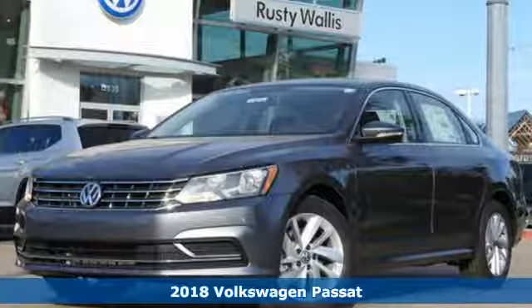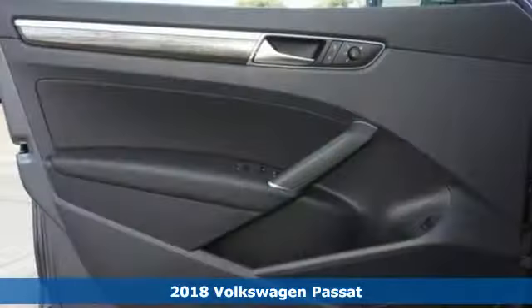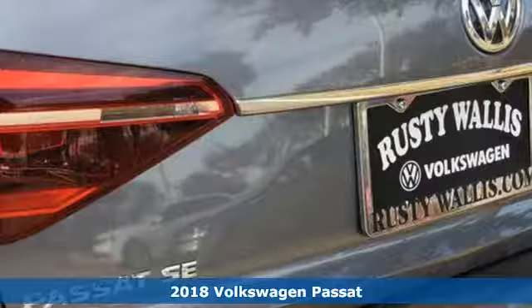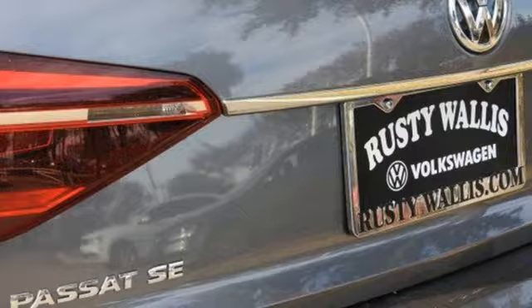It's a 2018 Volkswagen Passat, the perfect mid-size family sedan for your full-size life. And remember, it's only a family car when the family is in it.